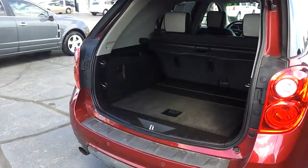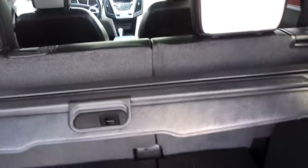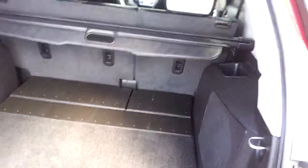Power lift gate. Nice and clean on the inside here. A little cargo cover that comes out if you need it to. Back seats fold down flat so you'll be able to fit everything you want in there, including the kennels.